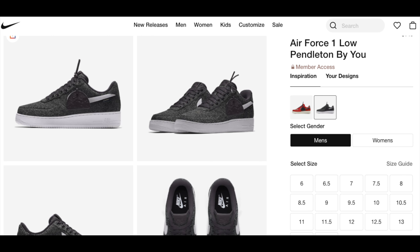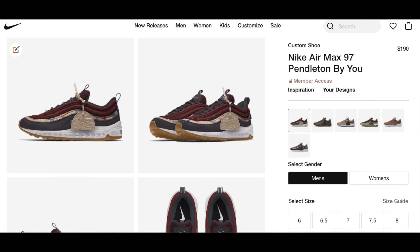Lastly, I want y'all's opinion — hit the comments and rate both pairs on a scale of one to five, one being trash and five being fire. I almost forgot: Pendleton By You is available on nike.com as I'm shooting this video, so if you like adding wool, leather, and all types of crazy cool patterns on your kicks for the winter time you may want to go check it out. Hit the subscribe button and hit the bell notification because I created three pairs already and I'm going to have those videos up soon.